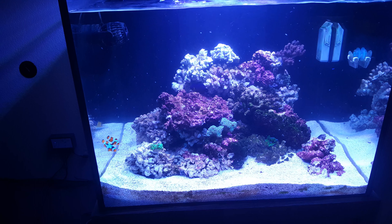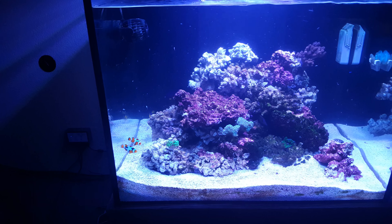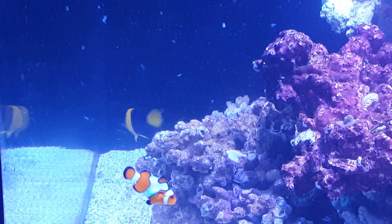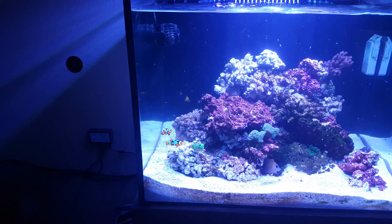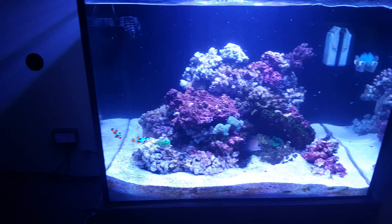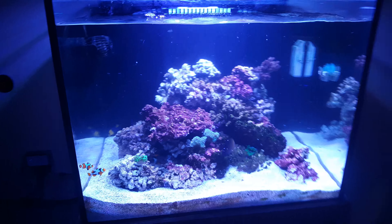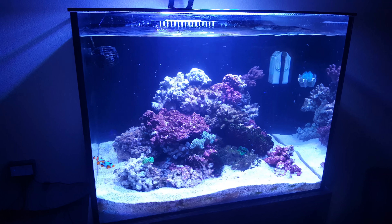I was really hoping to be able to keep both of them, and everybody else is still alive. The coral beauty is still in there, swimming around.